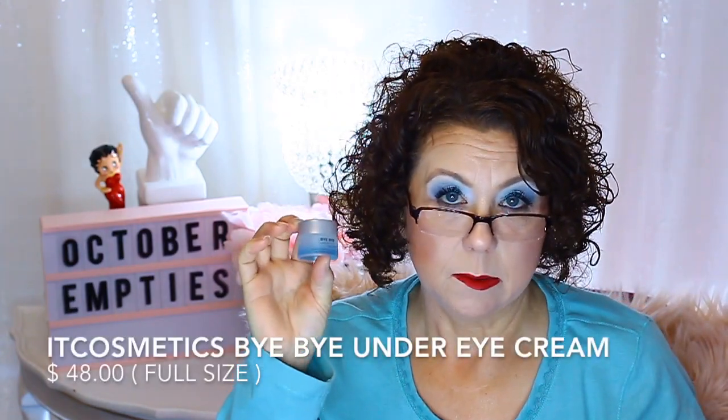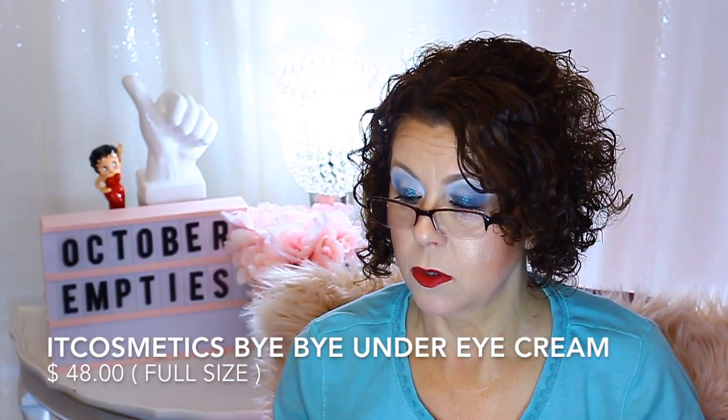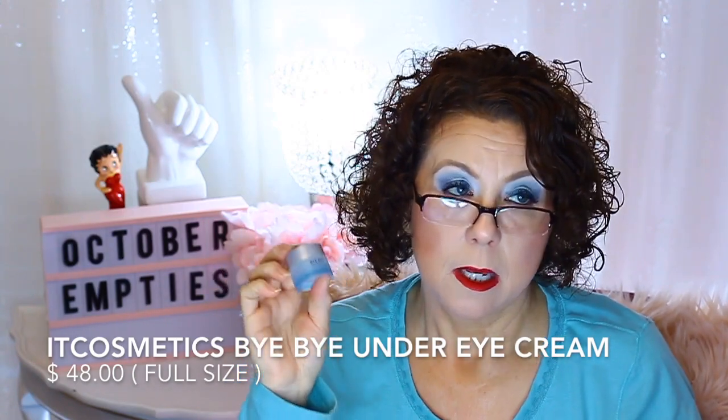This stuff I did like — a deluxe sample of the IT Cosmetics Bye Bye Under Eye cream. This was even more moisturizing than the eye cream I always talk about that I think is very moisturizing. If you're looking for an eye cream that's very hydrating, I would go with this over the Bobbi Brown. It was really hydrating and I really liked it. If I didn't have so many other eye creams to use I would be buying one of these. I'm going to put this on my Ulta and Sephora wishlists so I don't forget about it.